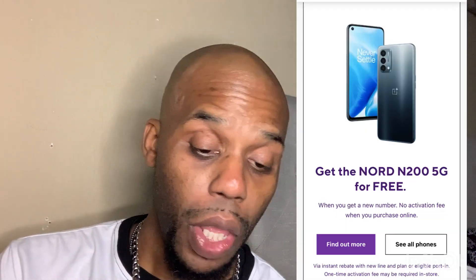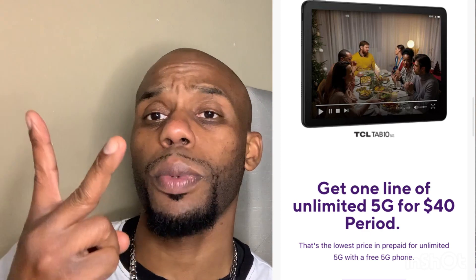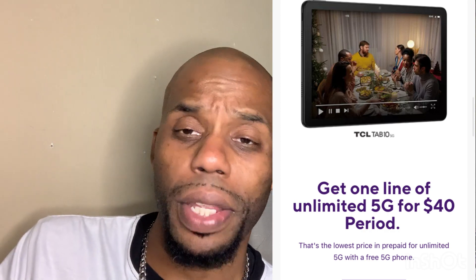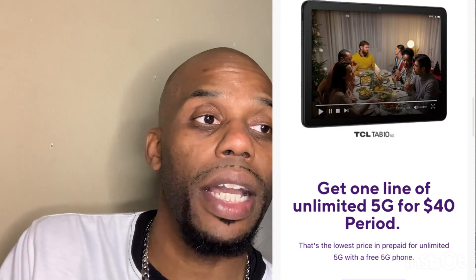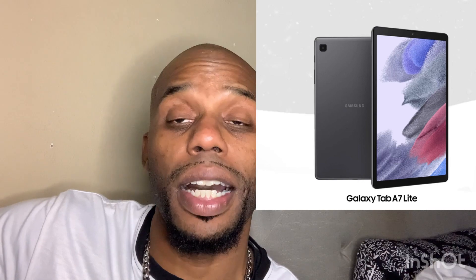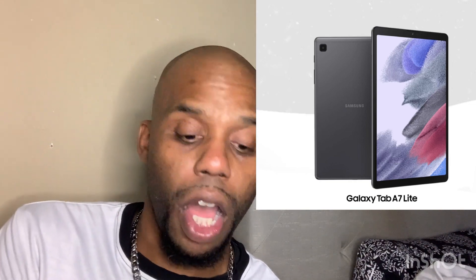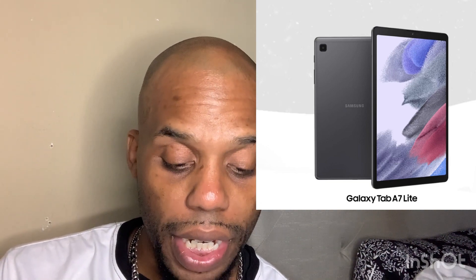Another deal is a free 5G HD tablet. They have three tablet options: one from Alcatel, one from Samsung, and one from TCL. The Alcatel is okay — maybe for a kid — but if you want to move up, go with the Samsung. I'd rather have the Samsung over the TCL even though TCL has a bigger screen. Either way, the Samsung and TCL are fabulous tablets, and you can carry any of them anywhere with data, just like your phone.